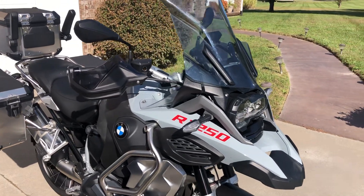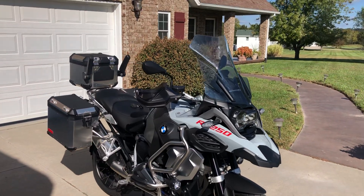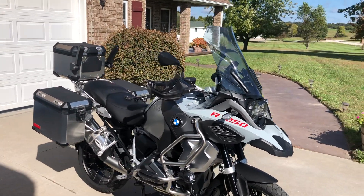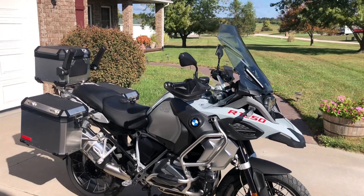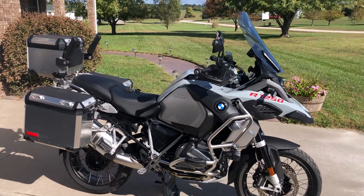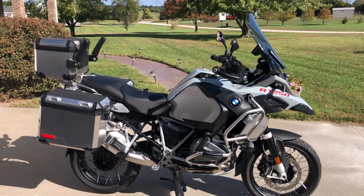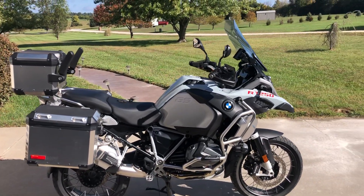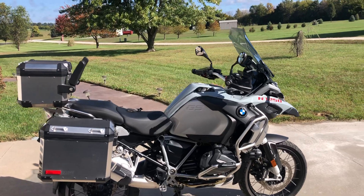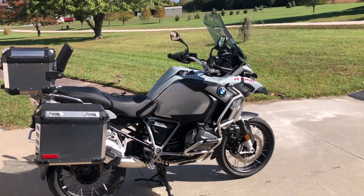If you've never ridden an adventure bike, this machine will open up a whole new world of riding for you. Get off the blacktop, head to the hills, down the trails, explore some new country — places you wouldn't want to take a regular touring bike. This bike is made to do it.